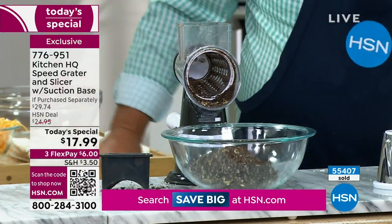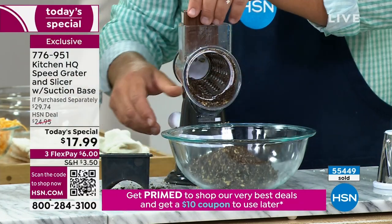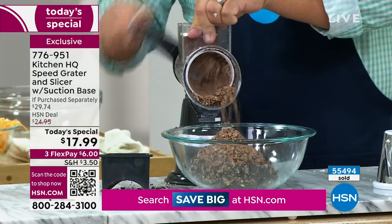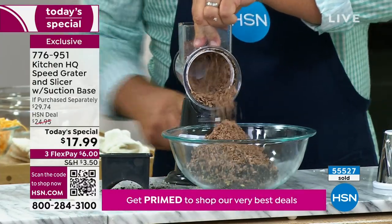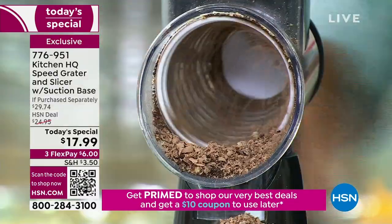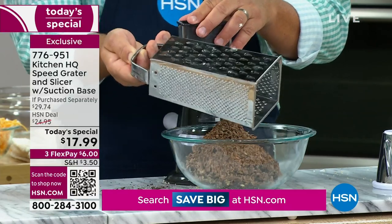Take some chocolate — this is like four chocolate bars — put it in the top, turn the handle, and you've got shaved chocolate, perfect for a latte, a topping on a meringue pie, or a cupcake topping. Now you can do these things yourself without having to drag out that heavy food processor. You don't have to waste anything, and you never have to worry about busting your nails or knuckles again on one of those old four-sided tin graters.